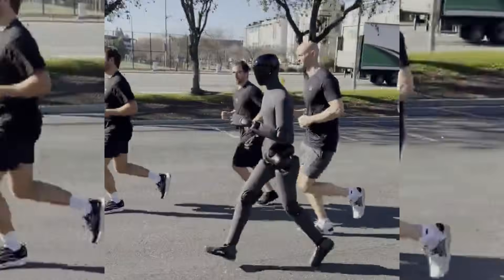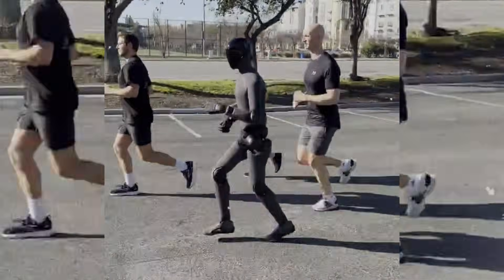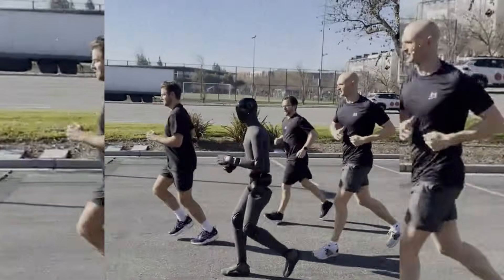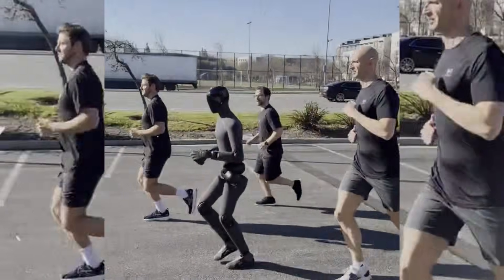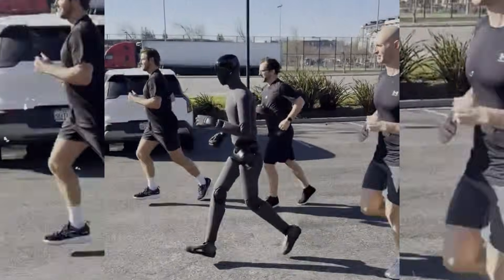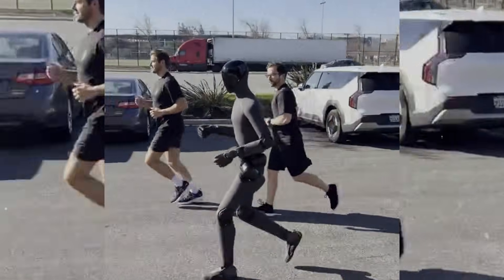Probably about 2 meters a second. This thing could go for hours. One cool thing is this is a full reinforcement learning controller that's fully steerable.